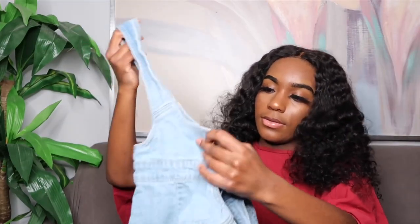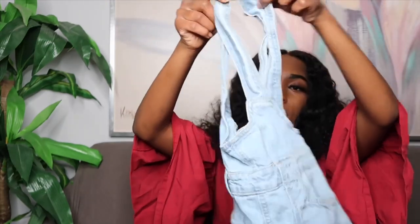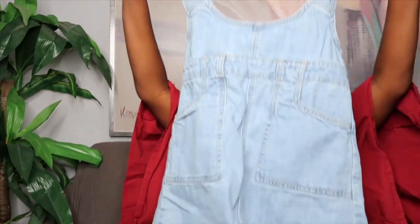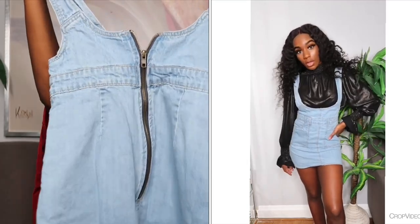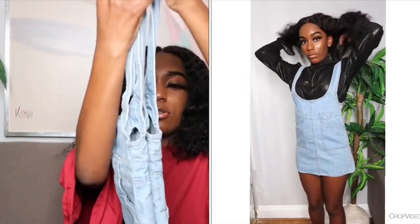The final skirt is from Forever 21 in a size extra small. It's like overalls but as a skirt — it has the overall bib part and it's still a skirt with a zipper on the back. I feel like this will look really nice with a turtleneck or something of that nature.